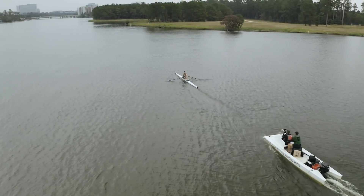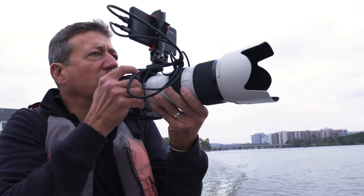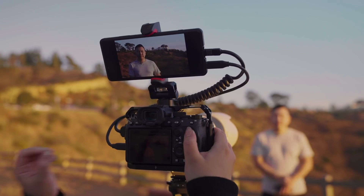The Xperia Pro is tailor-made for professionals in the field. Everybody wants things yesterday — rapid delivery of images is paramount. This 5G device is going to allow content creators to connect with their audience instantaneously. The 5G speeds make live streaming from the field a reality.